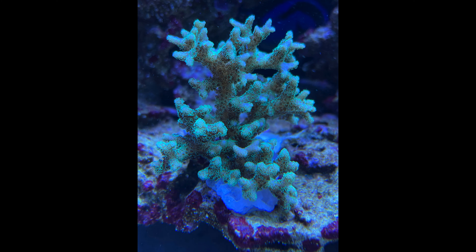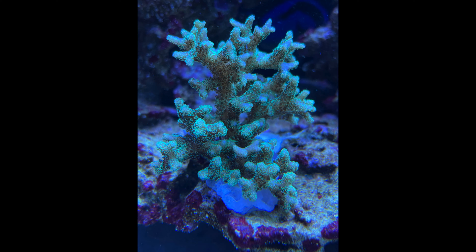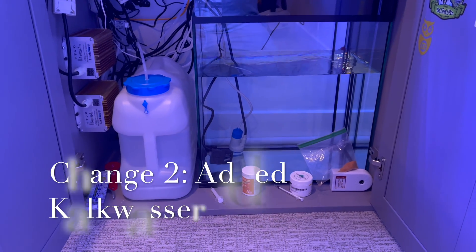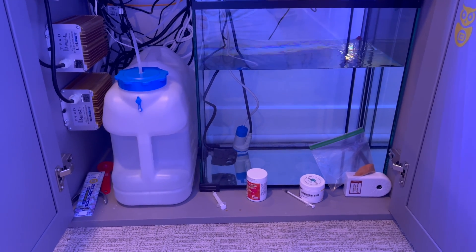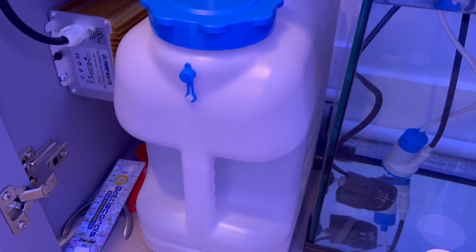The second thing I do after testing all my water is I think back to what I've done differently to the tank in the last two to three weeks. Typically when you do something to your tank, the negative effects do not show up for a couple weeks — there's definitely a lag to be aware of. The only two things I could think of were: one, I changed out all the bulbs in my fixture, and two, I added kalkwasser to the tank. Those are the two things I had done a couple weeks prior to when I started observing this ORA green bird's nest start to go downhill and have these burnt tips.